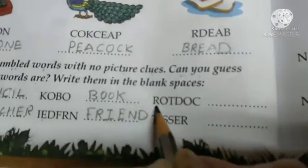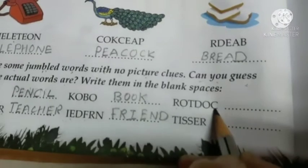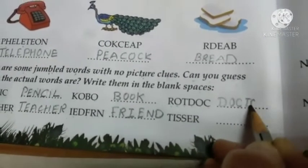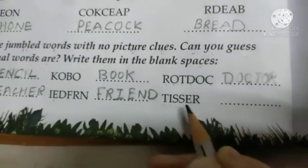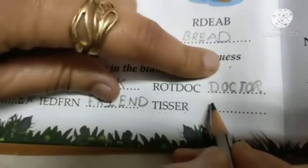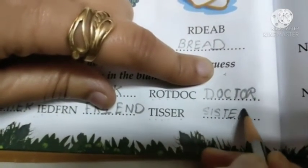Next one, R-O-T-D-O-C. It will be doctor. D-O-C-T-O-R. Doctor. Next one is T-I-S-E-R. It will be sister. S-I-S-T-E-R. Sister.